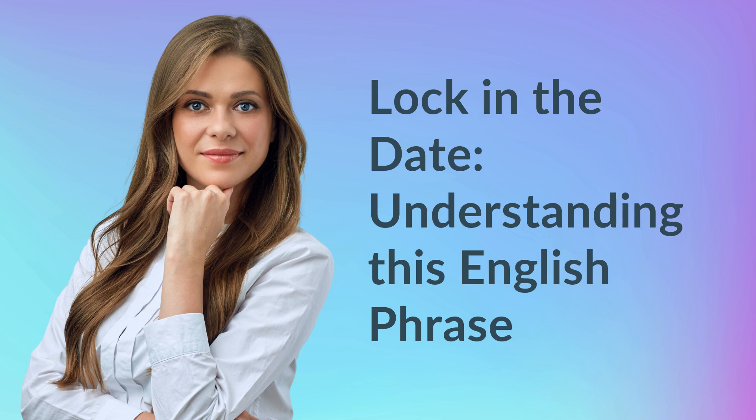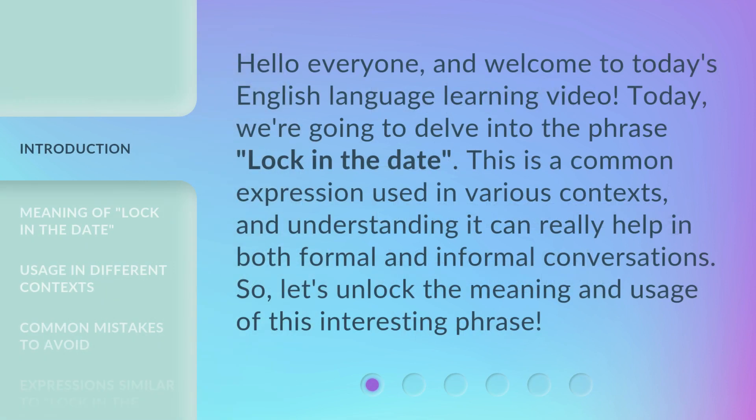Lock in the Date: Understanding this English Phrase. Hello everyone, and welcome to today's English language learning video. Today, we're going to delve into the phrase 'Lock in the Date.' This is a common expression used in various contexts, and understanding it can really help in both formal and informal conversations. So, let's unlock the meaning and usage of this interesting phrase.